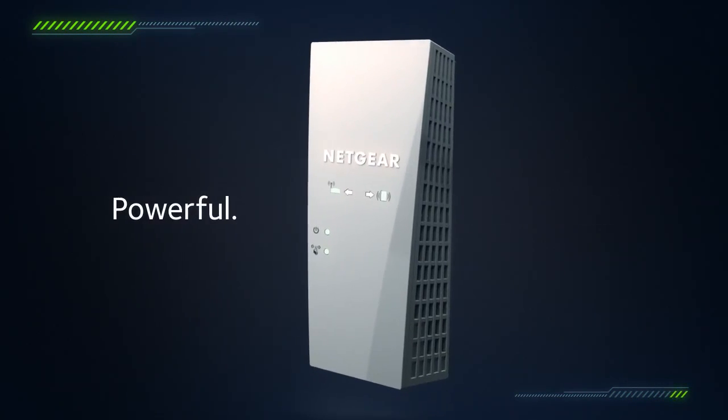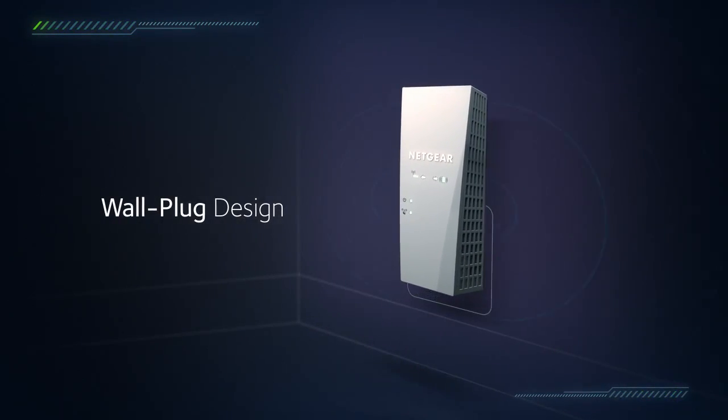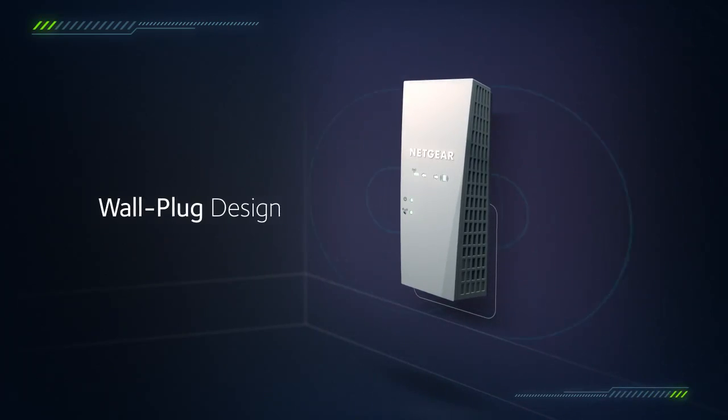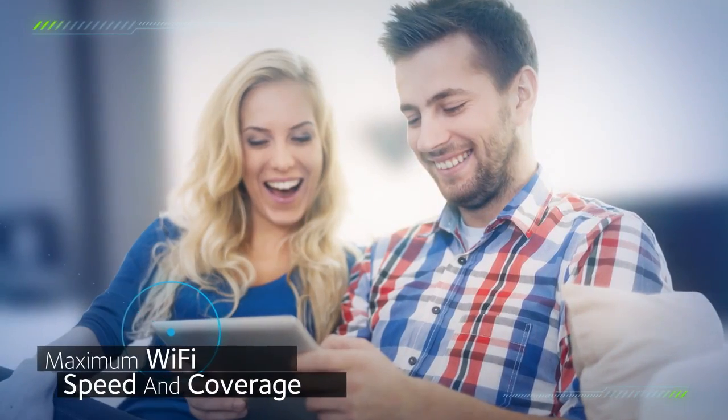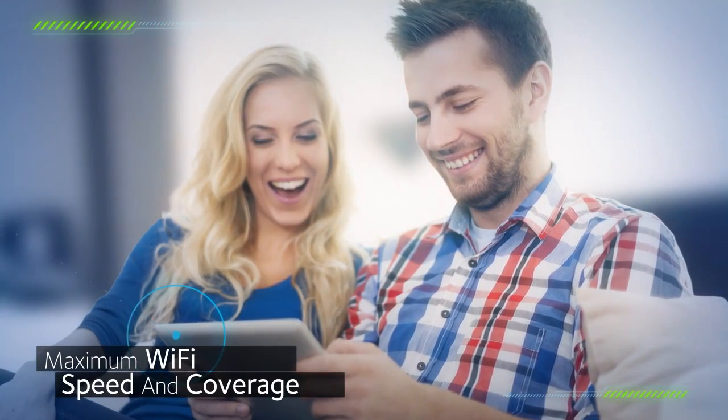Sleek, advanced and incredibly powerful, this Nighthawk X4 Wall Plug Range Extender delivers total Wi-Fi speeds up to 2200 megabits per second to the corners of your home, giving you maximum Wi-Fi speed and coverage.